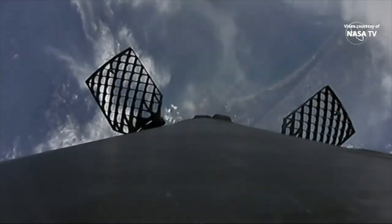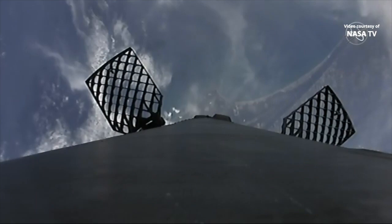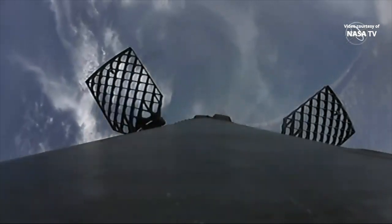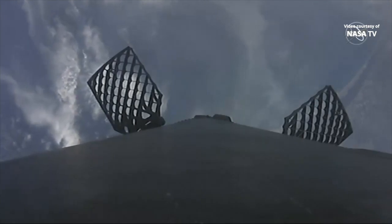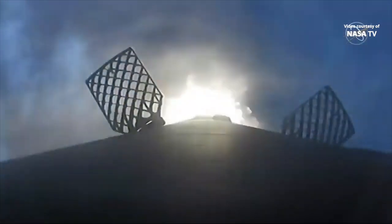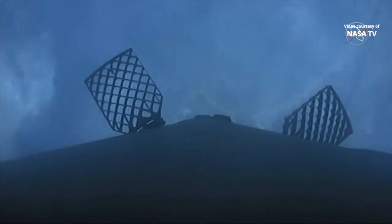Shortly after this first burn the grid fins deployed — those are the fins located near the top of the first stage, deployed to help guide the rocket during descent. Following the boost back burn, Falcon 9 executes an entry burn, coming up shortly, to slow itself down before hitting the dense part of the atmosphere. Last is the landing burn, which happens just before touchdown, providing the booster a soft descent to land. Our four landing legs also deploy at this time. You just heard the call out for the stage one entry burn — that'll go for about 10 to 15 seconds.